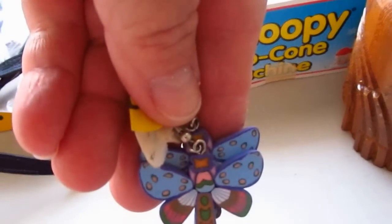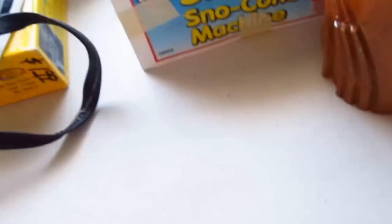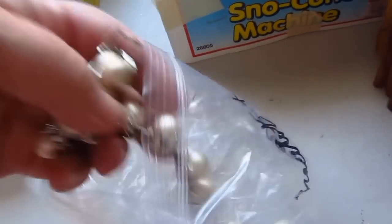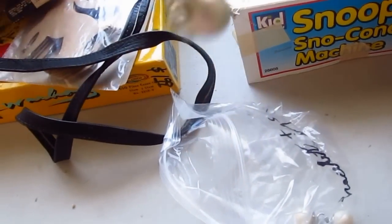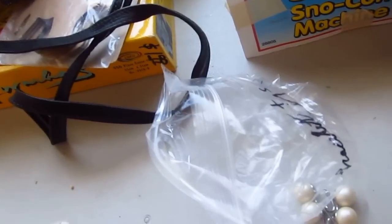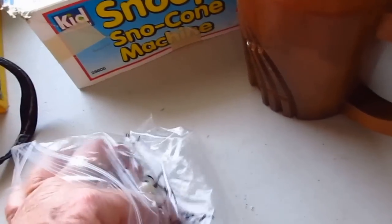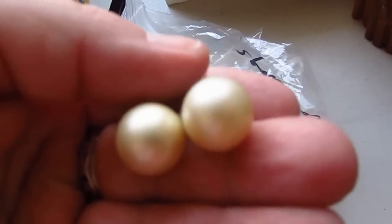I got these little dragonfly earrings for $0.10, just so I could use them for a charm. I got this bracelet by someone called Judy Lee — I've heard of Cookie Lee but never heard of Judy Lee. I looked it up and they sell pretty well, except this one has a little broken clasp. It came with these lovely earrings and little angels.